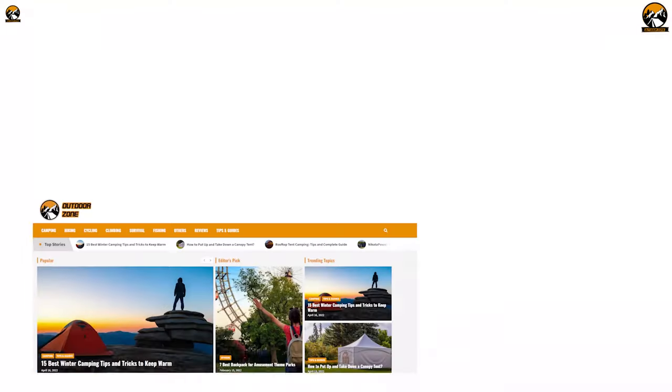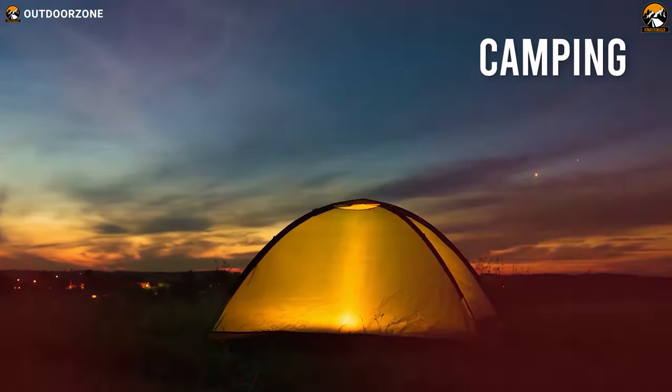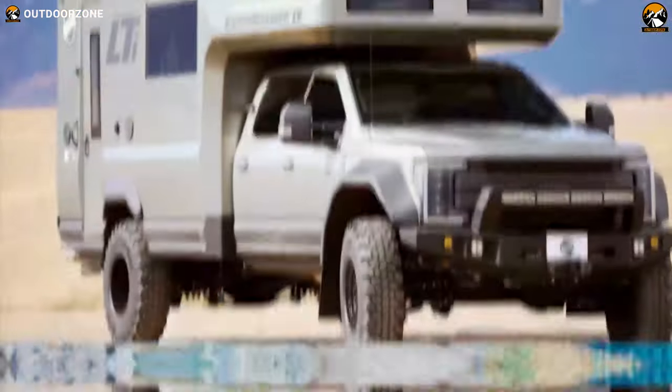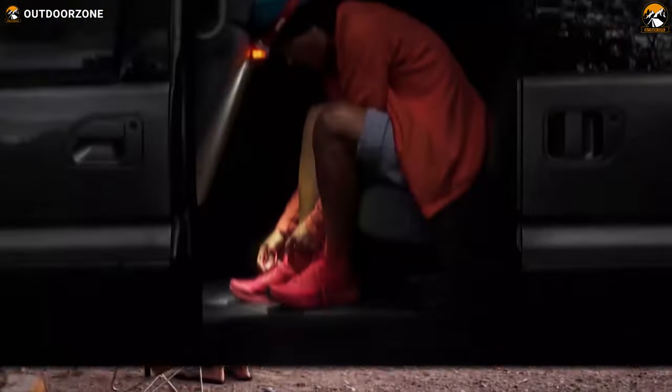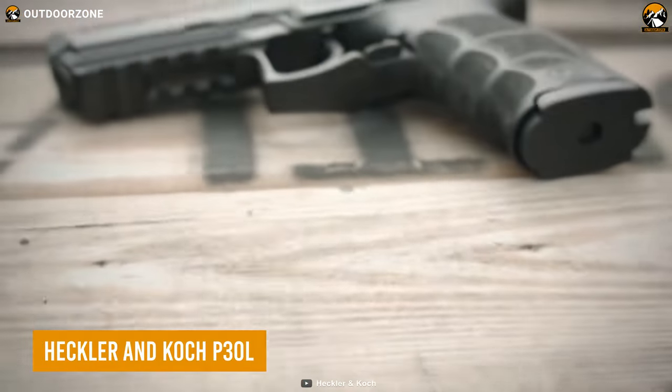Outdoor Zone is a place created by a group of outdoor enthusiasts who are always out in the field testing camping, backpacking, hunting, survival, and tactical gear, so that you can have the best experience.